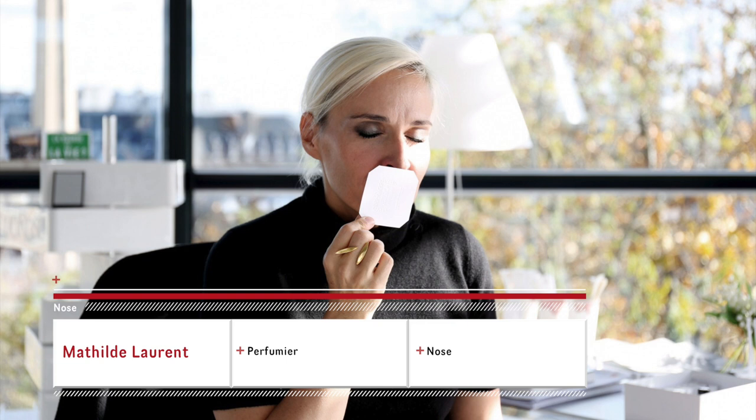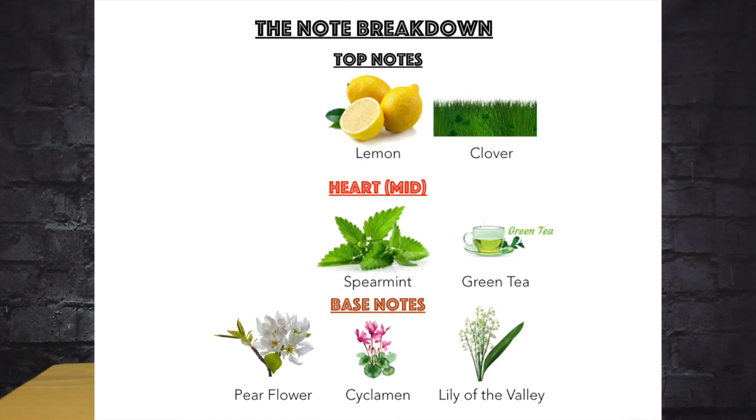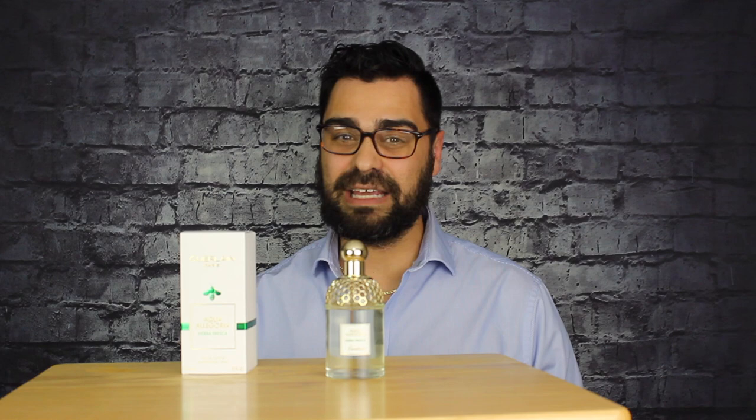The nose behind this is Mathilde Laurent. Fun fact: this is a mint-based fragrance — that's the most I get out of it. Mathilde is also the nose behind Roadster from Cartier, another mint-based fragrance and one of my favorites, but two different ideas with mint. Notes: top has lemon and clover; heart has spearmint and green tea; base has cyclamen, lily of the valley, and pear flower. The major notes are the mint, clover keeping that green theme alive, and green tea.